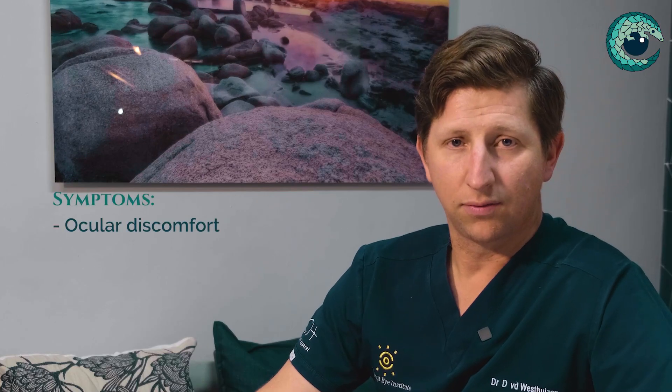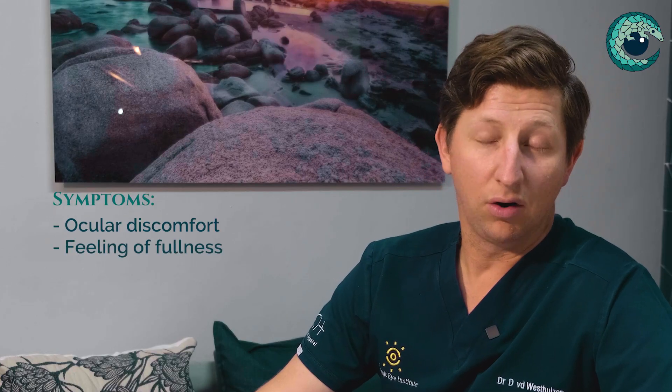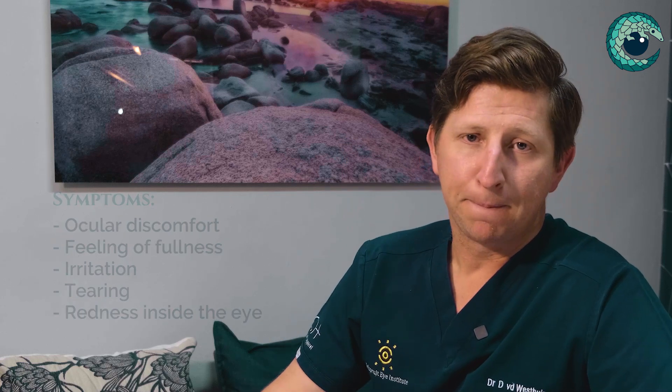Symptoms from pterygiums are essentially ocular discomfort in the form of foreign body sensation, a feeling of fullness, irritation, tearing, and typically redness on the inside of the eye. They typically flare up — at times the pterygium may be less red, and at other times more red — and it can be related to sun exposure.